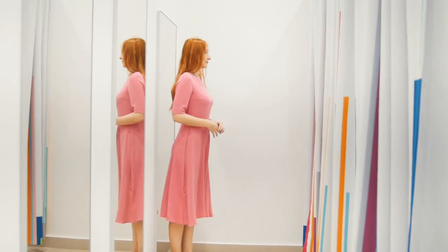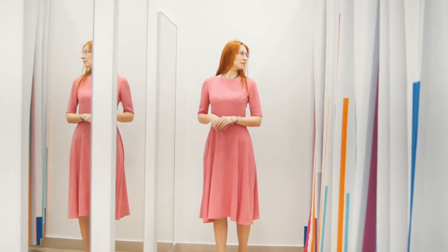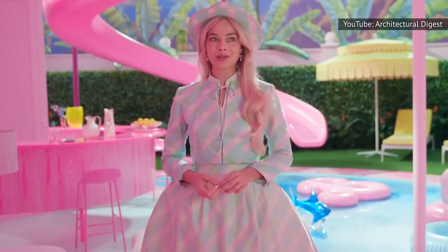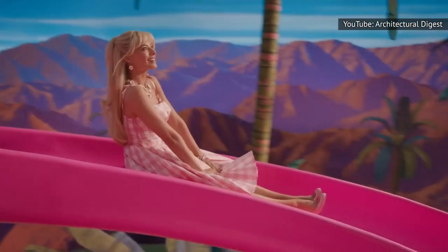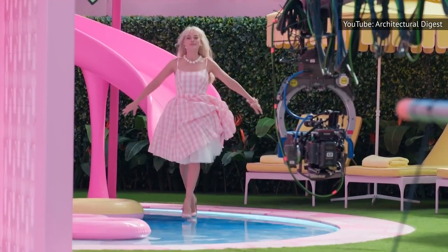But what if you think pink doesn't seem to suit you? Trust us, pink suits everyone — you just haven't found the right shade yet. Pink comes in many tones, from delicate pastels to bold and vibrant hues. Take a trip to your favorite makeup store and play around with different shades until you find the pink that makes you feel like the Barbie you truly are.